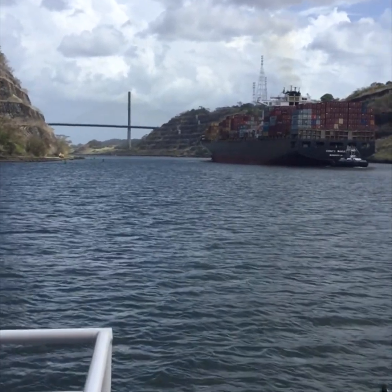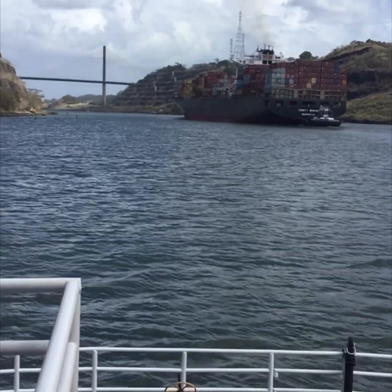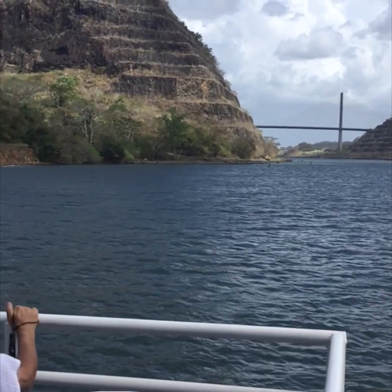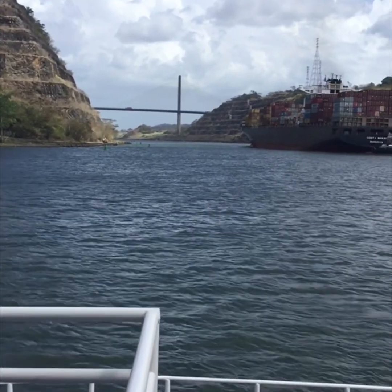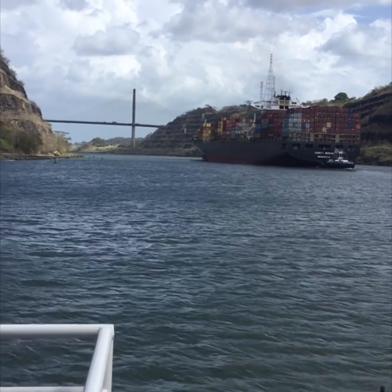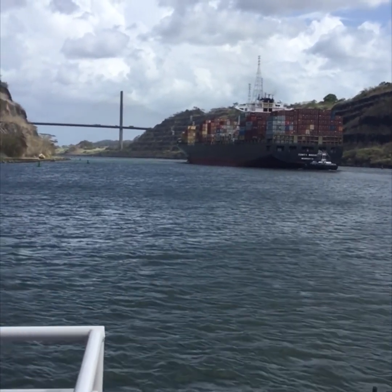In Panama, we don't have a military. The United States is in charge of the protection and defense of the Panama Canal. Before the year 1999, 75% of the profit was given to the United States and 25% to Panama. Since 1999, we have 100% of the profit, shared as 51% for the Panama Canal Authority and 49% for the country.